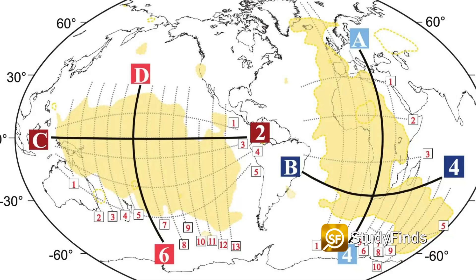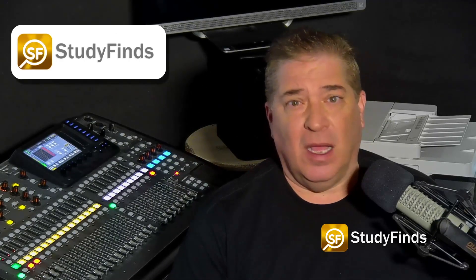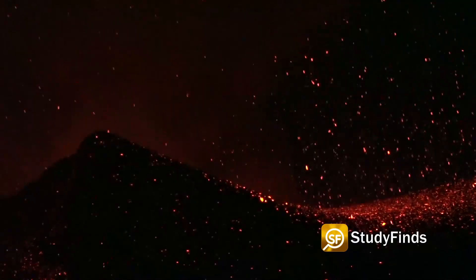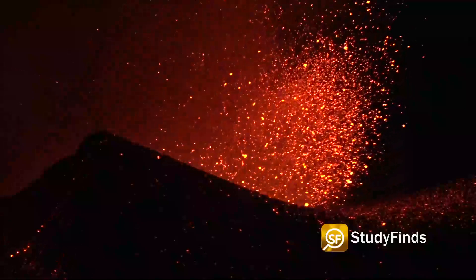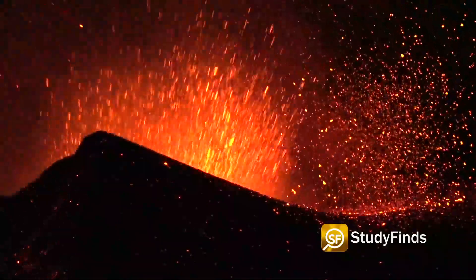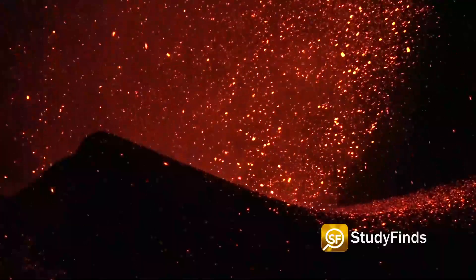The best explanation for this is that the blob under Africa is less dense, meaning it's also less stable than the Pacific blob. Scientists theorize that the Africa blob may have been rising over a long period of time, and may explain the intense volcanism on the east side of the continent.